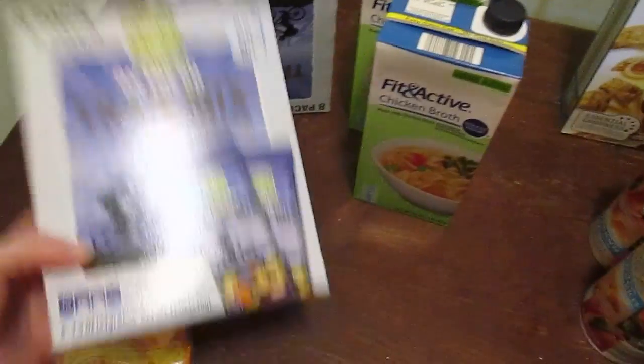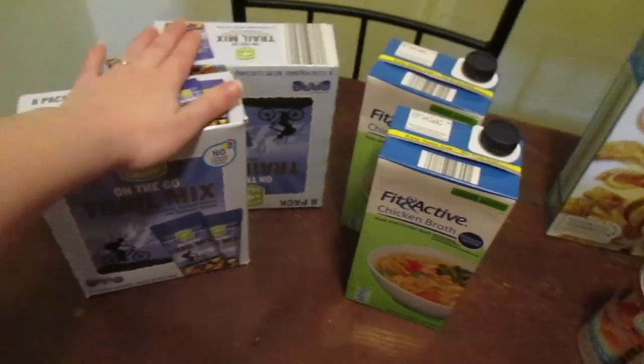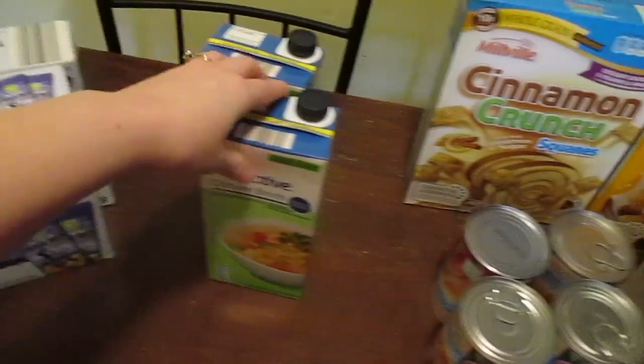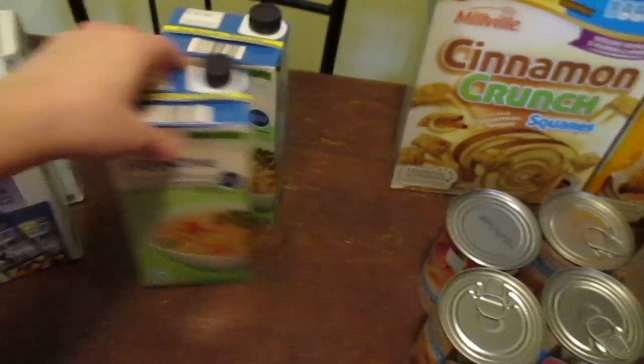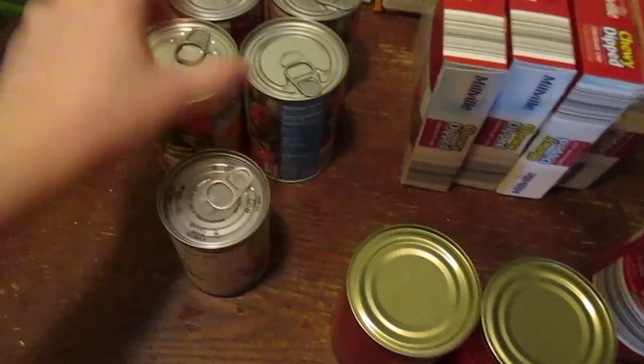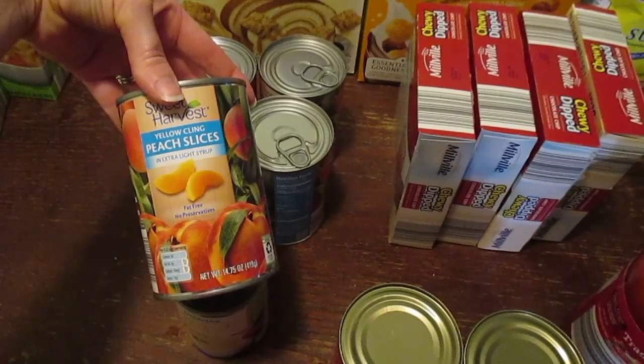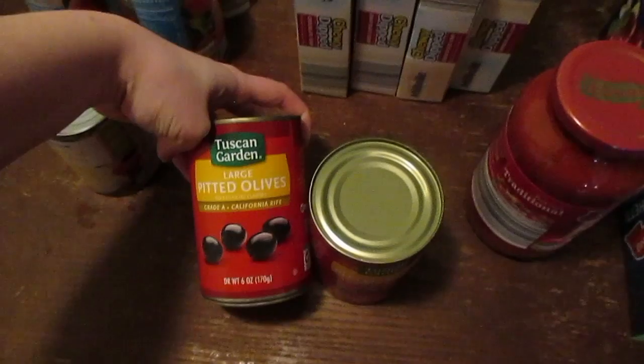Trail mix — two boxes — that's mostly for my husband to take to work for a snack. Two things of chicken broth for some soup I'm going to make. Cream of chicken for one night. I did grab four cans of peach slices in extra light syrup.